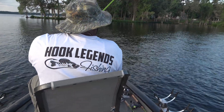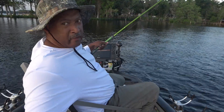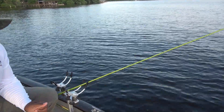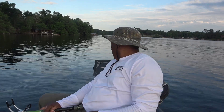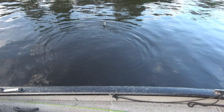I switched up and went to a tiny black paddle tail minnow with a chartreuse little paddle tail on it, and that triggered a strike. It's a much smaller profile bait. Let's get this fish in — look at there, that's a beautiful fish there, guys. That's a beautiful fish.